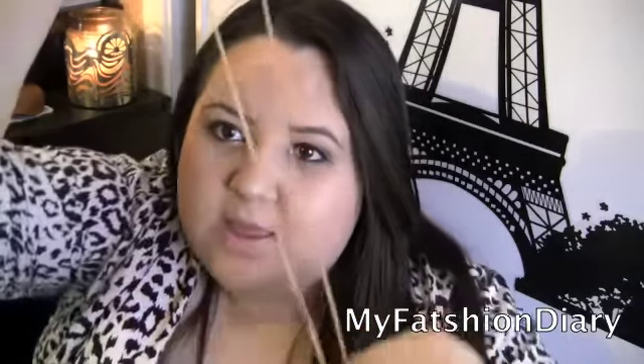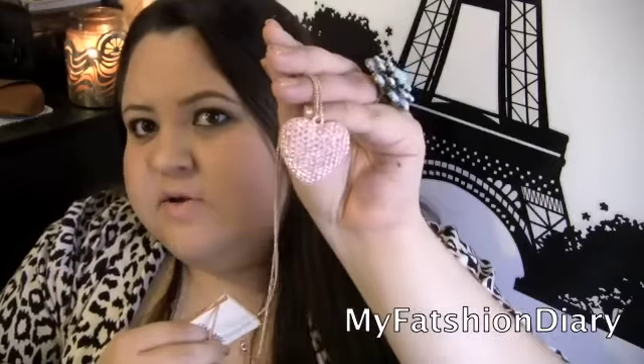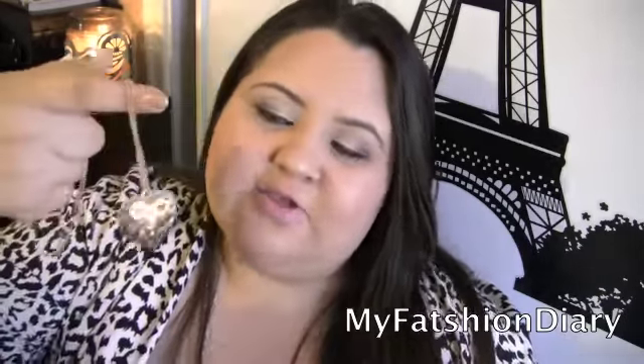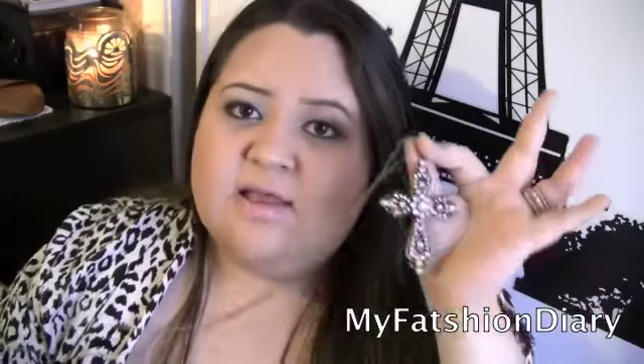From Forever 21, I bought a couple of long necklaces. I bought this one that has a heart — it's kind of double-sided and I really liked it. It looks like a sweet accessory. When I wear something very simple like a plain shirt or top, I like to accessorize with a long necklace. I also got this cross necklace — I don't have anything with crosses except one bracelet.